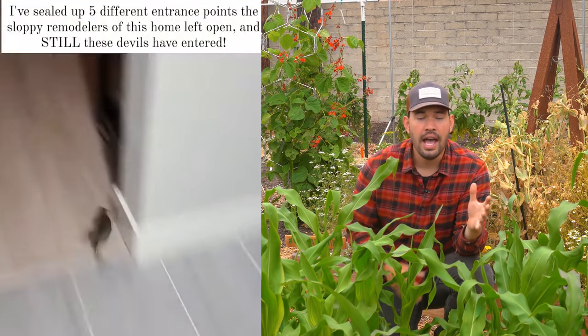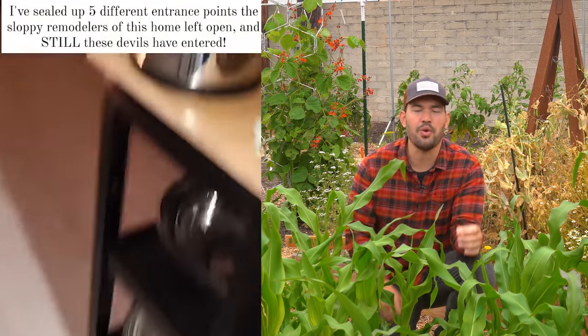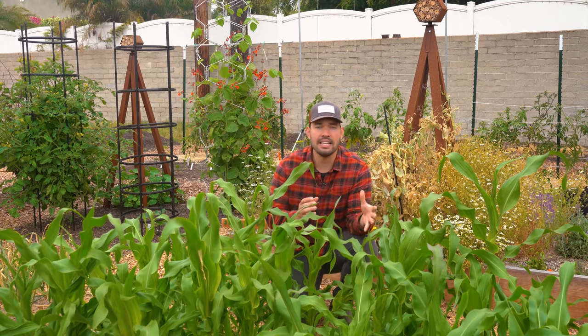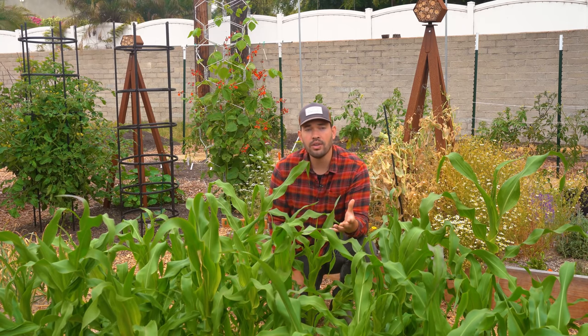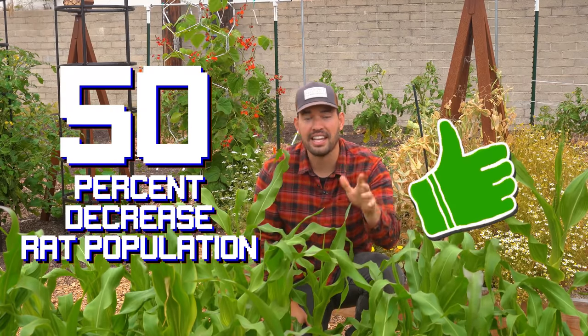So in this video, we're going to go through how rats behave. You have to understand the pest — you have to become the pest — in order to combat it and prevent it. We'll talk about some strategies to lessen their ability to bother your crops, and also some trapping options, including a trap that I think is probably the most effective one I've personally seen.